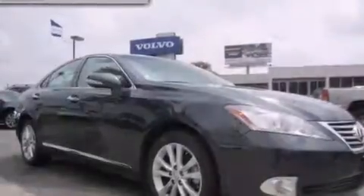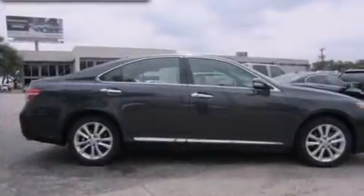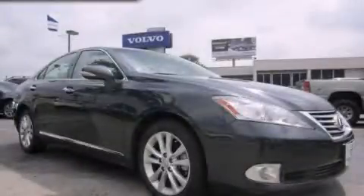With an EPA estimated rating of 27 miles per gallon on the highway, this vehicle pays off in the long run. Call or visit us right now and arrange your test drive today.